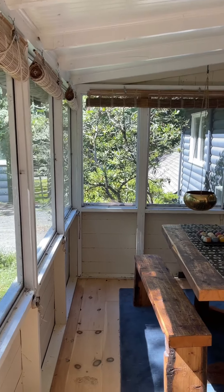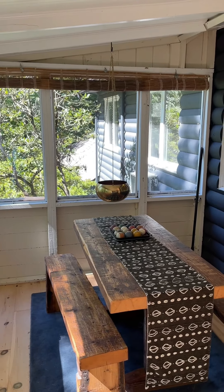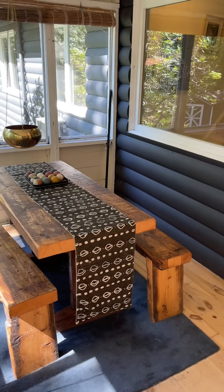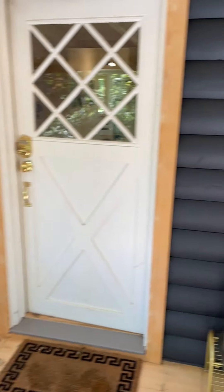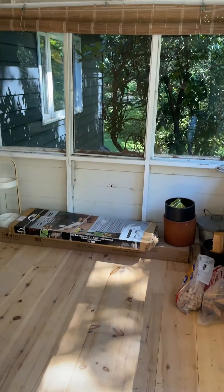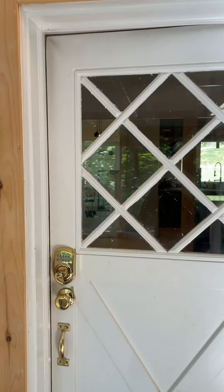The entry opens up into this really great enclosed porch. Such a sweet space for hanging out outside — games, dinners, whatever you can think of. Nice pine wood flooring in here, tons of room. Just a really sweet space with really great picture windows. Let's head inside.